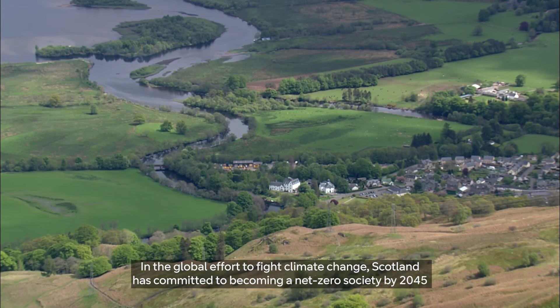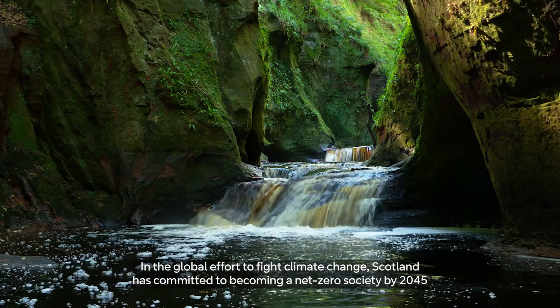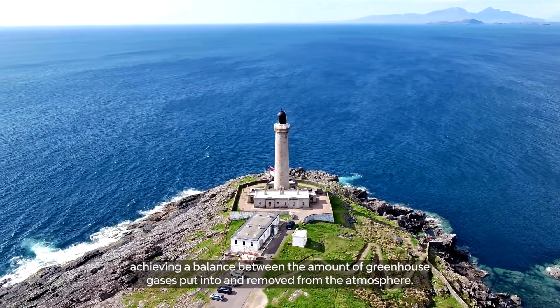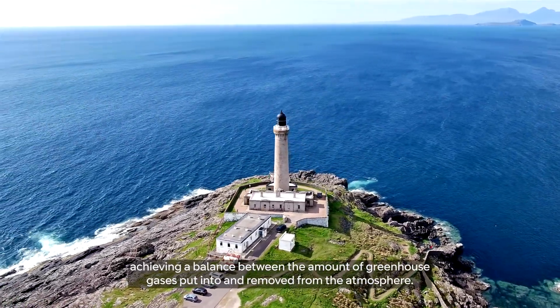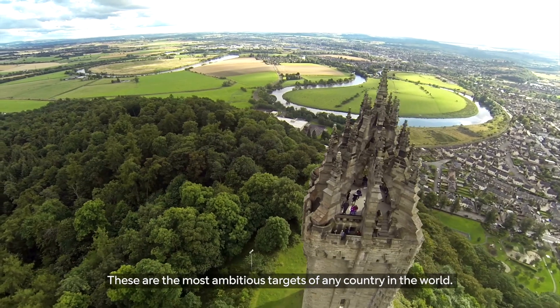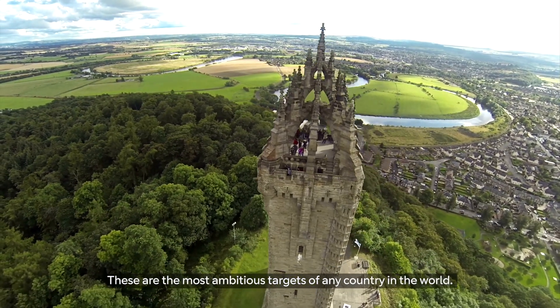In the global effort to fight climate change, Scotland has committed to becoming a net zero society by 2045, achieving a balance between the amount of greenhouse gases put into and removed from the atmosphere. These are the most ambitious targets of any country in the world.